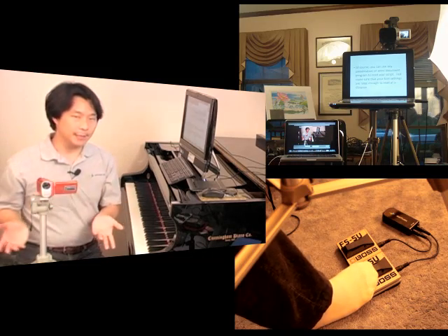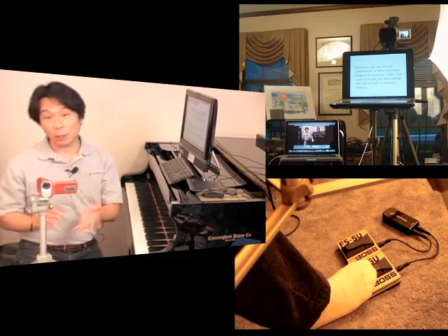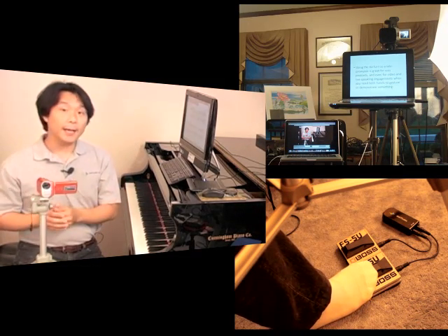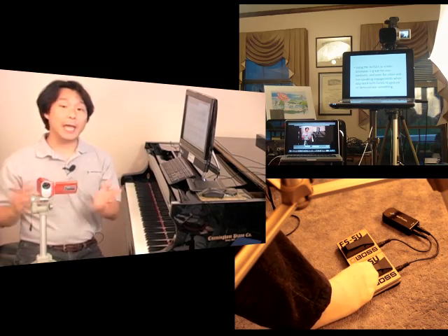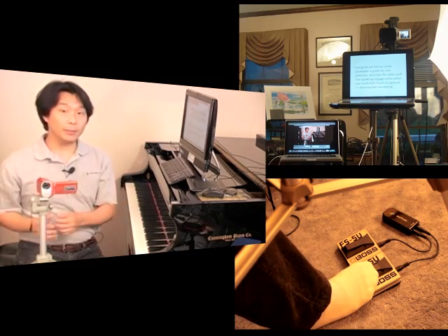You can use any presentation or Word document program to read your script. Just make sure that the font settings are large enough to read at a distance. Using the AirTurn as a teleprompter is great for solo podcasts and even for video and live speaking engagements when you need both hands to gesture or demonstrate something.